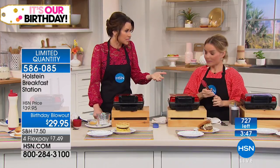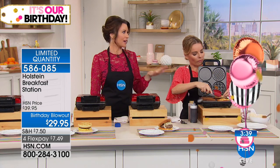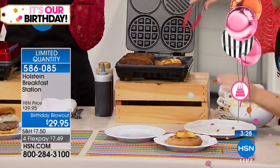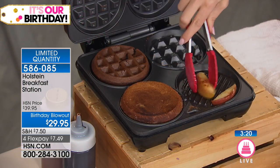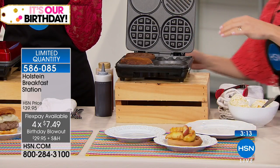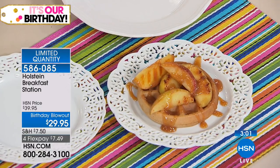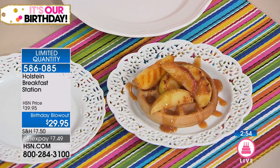With Holstein, it's really difficult to keep the specialty cooking items in stock. If you don't have a Holstein Pie Maker, you're definitely going to want that — only $19.95 today, and it's almost gone as well. We just did a grilled apple with a little cinnamon on top of a cinnamon waffle. Put a little caramel on top. That's a perfect dessert, taking this all the way through your day. Holstein Breakfast et cetera Station.